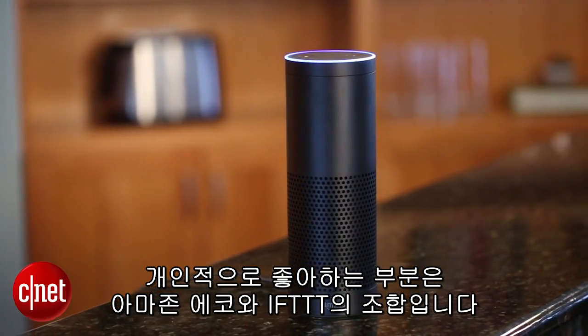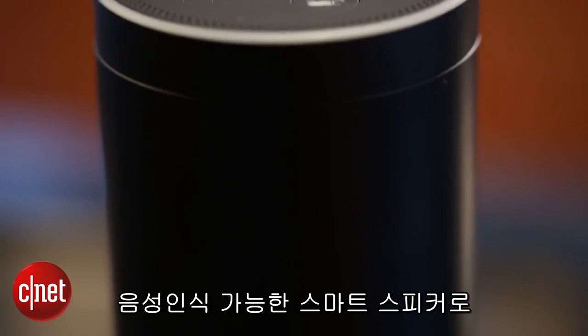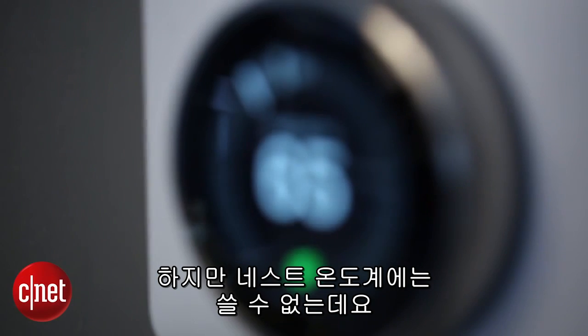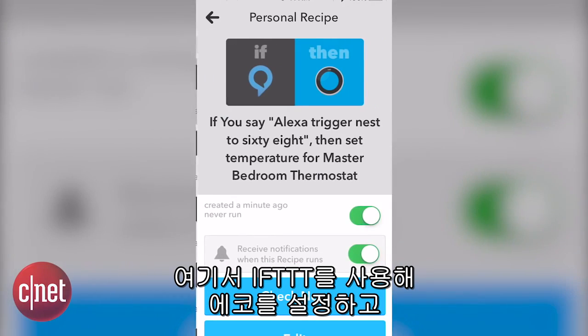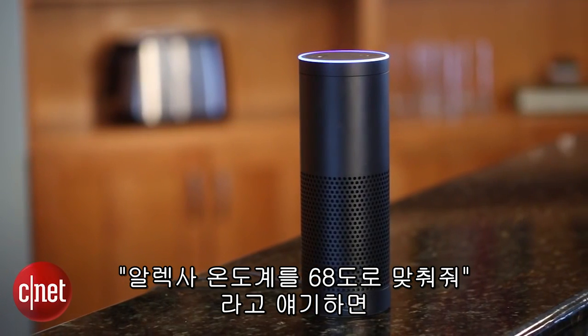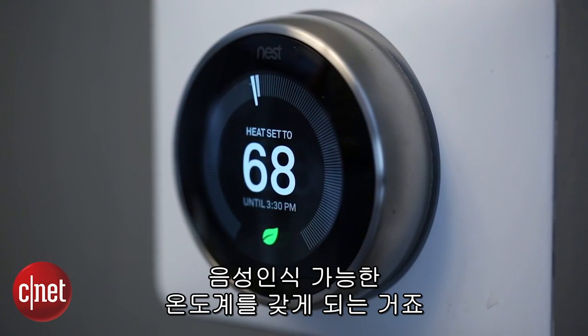Another IFTTT integration that we've tried out here that I'm a fan of is what IFTTT does for Amazon Echo. That's a voice-activated smart speaker that can control a lot of Smart Home devices with voice commands, but it doesn't work with the Nest thermostat. Again, IFTTT can make the Nest thermostat smarter by bringing Echo into the picture. You make a recipe that says whenever I say "Alexa, set the thermostat to 68," sending that to IFTTT, the thermostat goes to 68. And there you go — you've got a voice-activated thermostat.